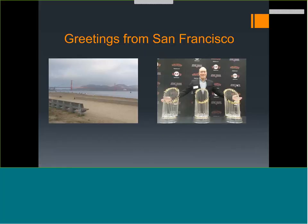Greetings from San Francisco. Most of you know the Golden Gate Bridge — this is a fun run if you've ever done it. And this is something many of you may never see but hopefully one day will: three World Series trophies. It looks like this year the Dodgers are going to beat us, but oh well.